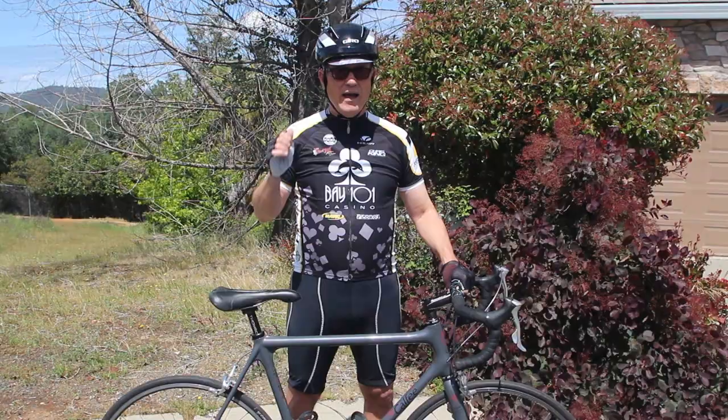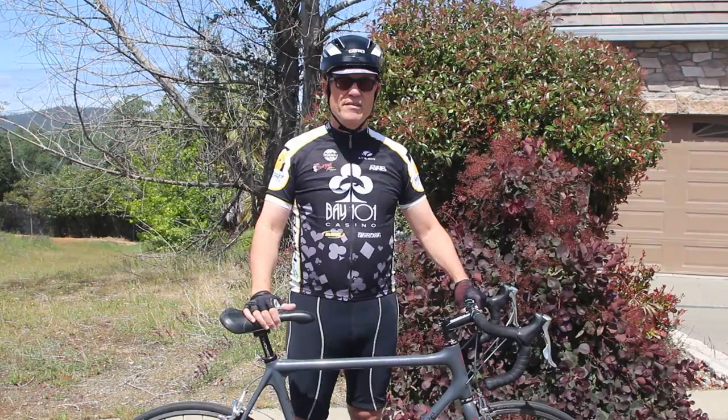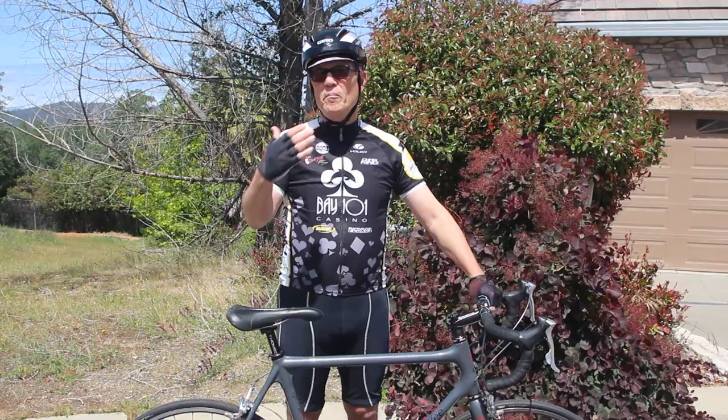It goes without saying that modern bikes have a lot of gear options. You can go 12 speed, 11 speed — this is a nine speed because it's the old Dura-Ace group. There's one-by, and you have many, many different choices of things you can do on a bike.